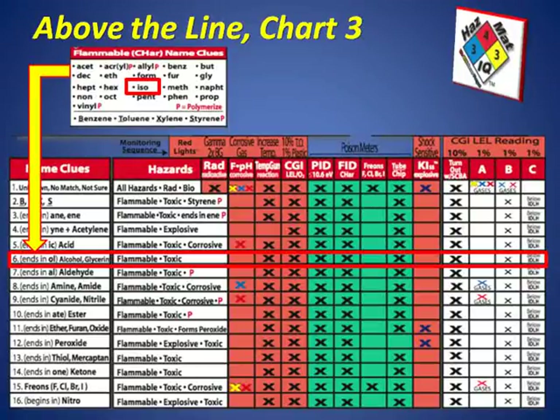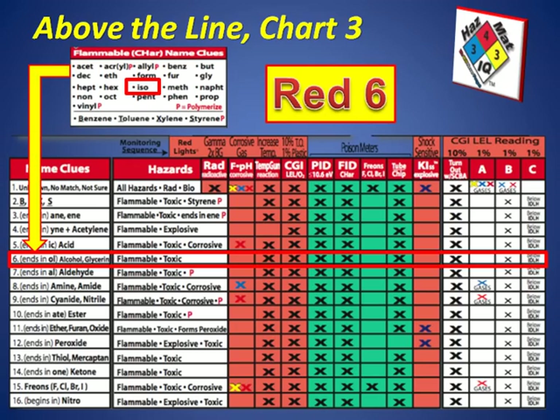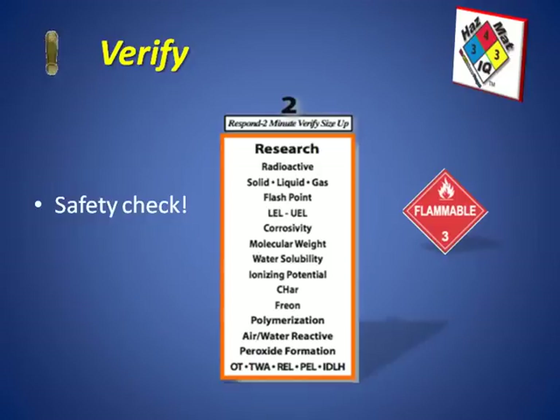Reading across page three, the meters to use include a temperature gun to determine if flammability is taking place or if there are temperature changes. A combustible gas indicator can indicate flammability. A PID and FID will help indicate lower concentrations in the air, and colorimetric tubes and chips will work for determining alcohol in the air. For protective equipment: turnout gear with SCBA up to 10% of the LEL, Level B protection up to about 1% of the LEL, and Level C below the IDLH level. We would call this a red-six response — red for flammable material, six for the alcohol family. Step two, the verification step, is critical to confirm our initial assessment is accurate, and this information can also be found on page five of your smart charts.